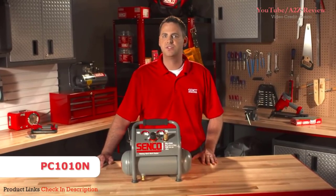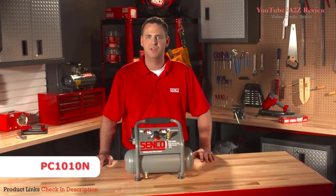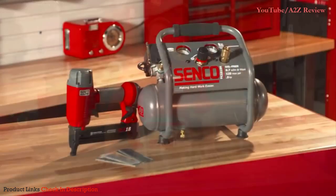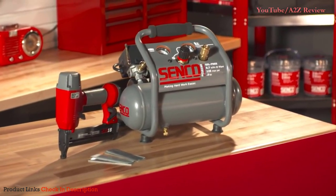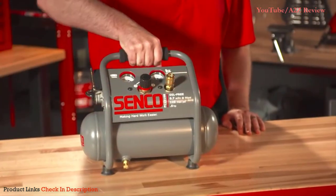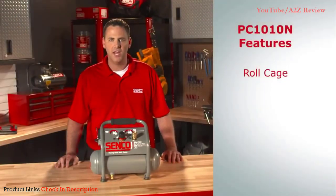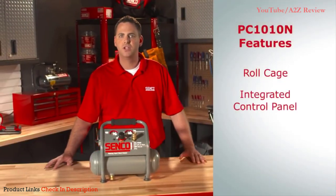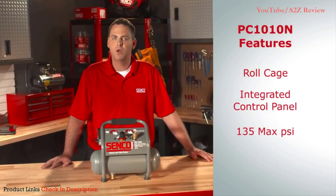This is an upgrade to CENTCO's iconic and proven PC-1010 one-gallon finishing trim compressor. We maintain the same great features the PC-1010 offers relative to its ultra-quiet performance and lightweight, compact configuration. In addition to the roll cage, we added an integrated control panel and increased the maximum PSI to 135.